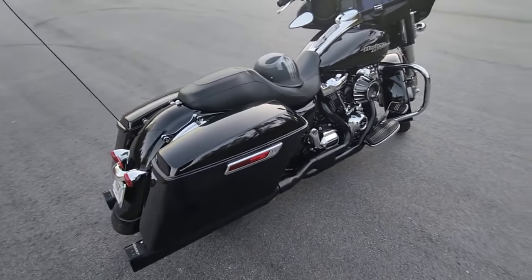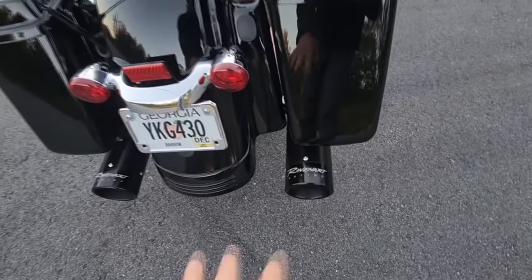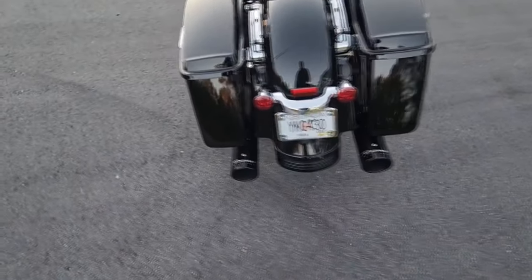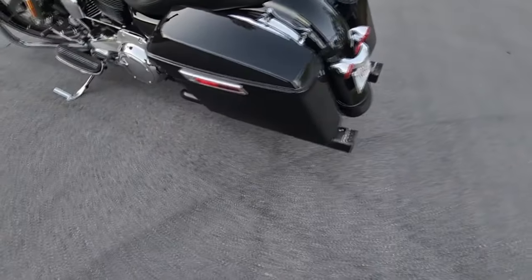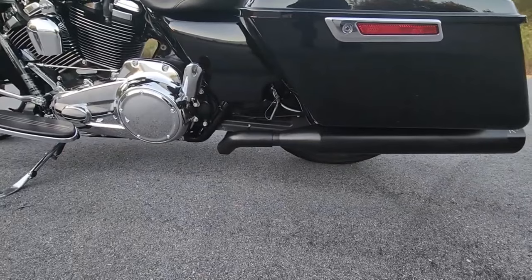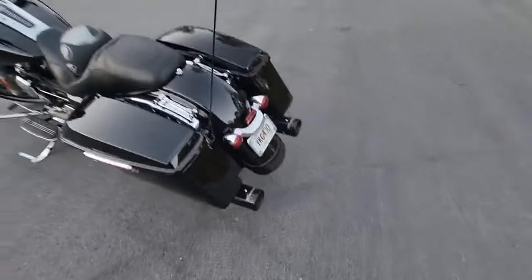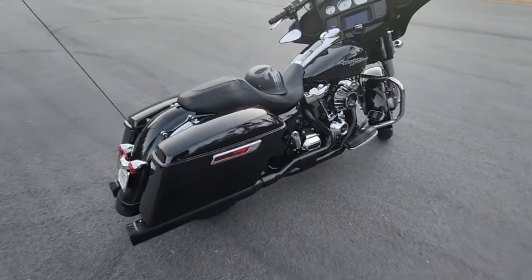We're currently running the Reinhardt racing baffles that we changed out not long ago. Great exhaust — it's not overly loud, it looks great, it sounds good. The exhaust sounds really good when you're riding down the road.